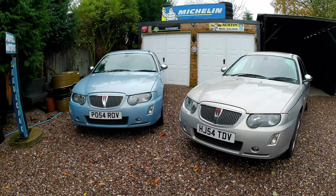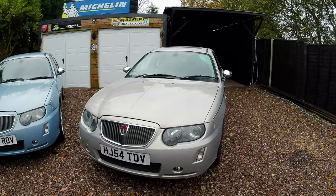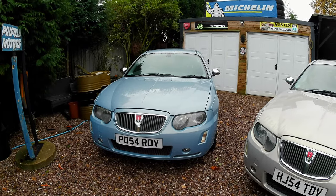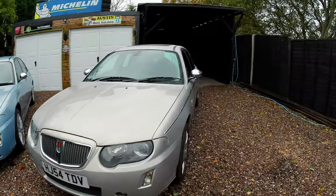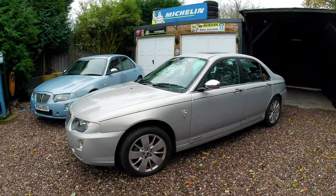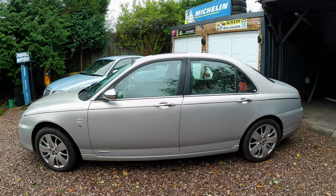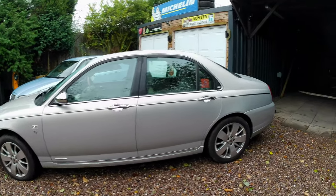One is a Connoisseur SE on the right — the higher spec model — and then we've got the Contemporary, the more modern-feeling one, on the left. You'll have seen my earlier video about the MG ZT 190 being a Rover 75 in disguise. Well, these actually are Rovers. We've got V6s — both are the petrol KV6 engine.